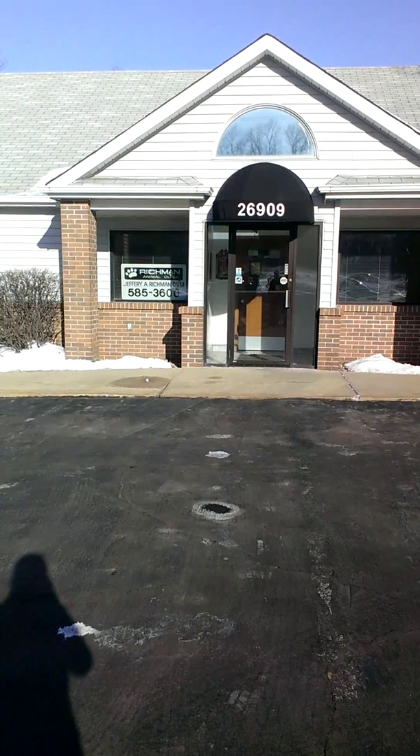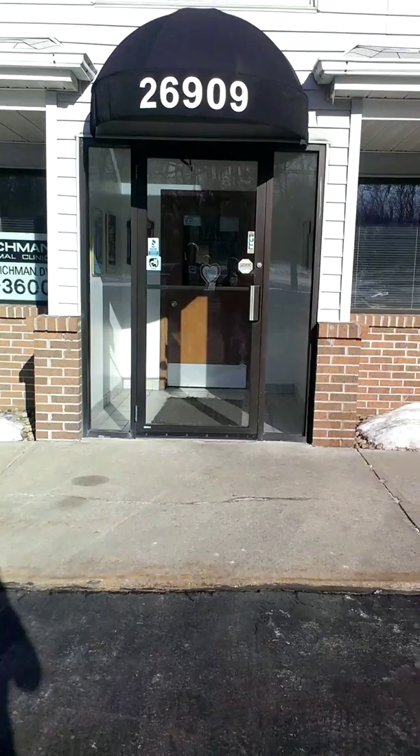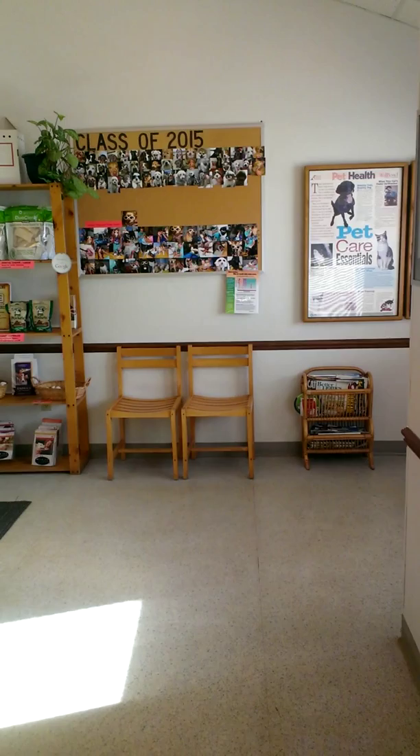It's a cold March morning and I'm going to give you a tour of the clinic. As we walk in, here's our waiting room. We keep it separated — we try to put the dogs over here and we put the cats on the other side if we can.